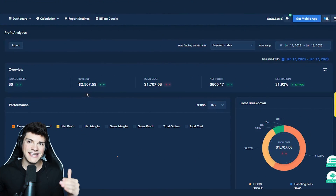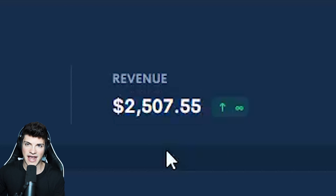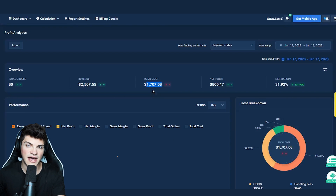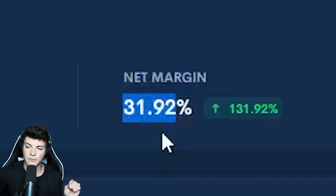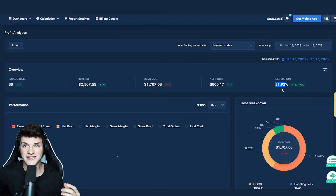Returning back to our true profit: yesterday we ended up doing $2,500 in store revenue. Remember, we spent $1,000 on ads. Between running ads and shipping all of the orders out to customers, we ended up spending $1,700 in expenses, leaving us with a total net profit of $800 functioning at 31.92% profit margins. This was an extremely successful day and I'm very happy with how it went.